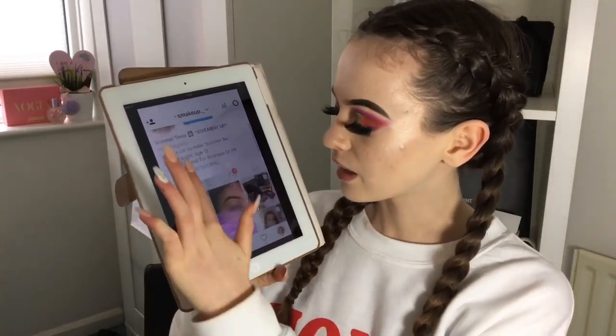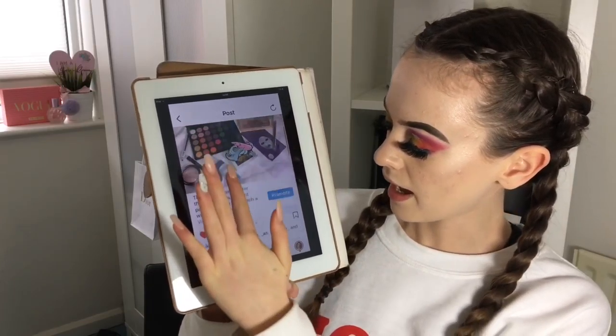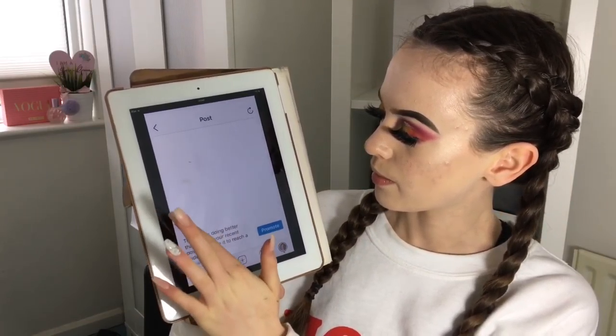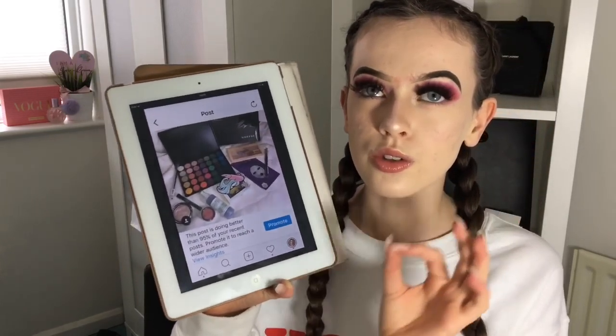I have three thousand followers on Instagram and I have a giveaway going on right now with three chances of winning because there are three giveaway prizes. Go follow me at smakeup dot underscore and yeah, now we're going to get started.